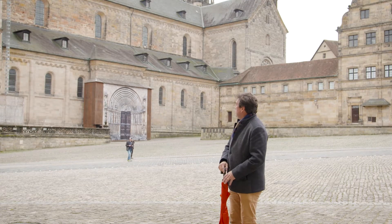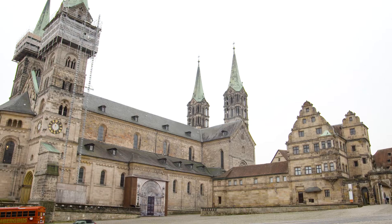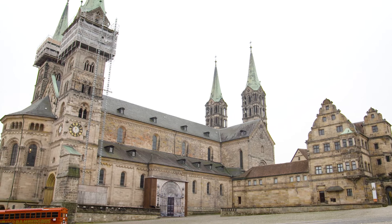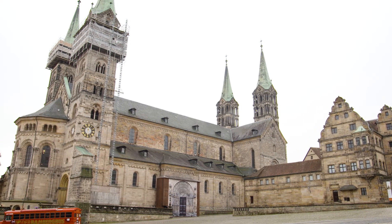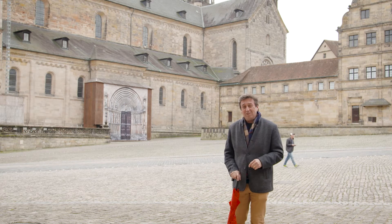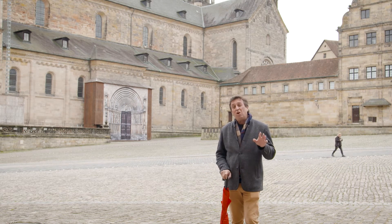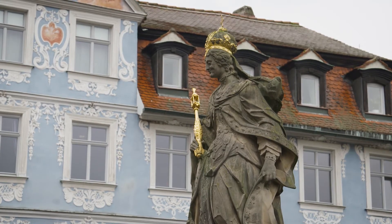That magnificent church — the Cathedral of St. Peter and St. George — with its four spires just stands out as a magnificent piece of architecture. Within it, Pope Clement II is buried, the only Pope buried here in Germany. As you walk around the streets, make sure you've got your camera out; there are over 1,200 monuments and statues to be found.